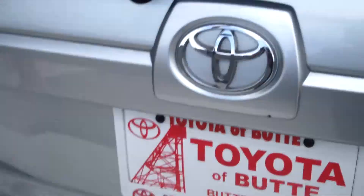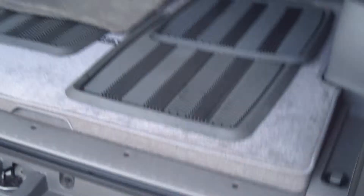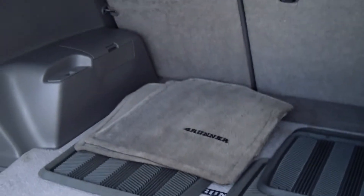You also have towing, and this gives you an idea of how much space is in the 4Runner for storage — there's a ton of space. It looks like it has the all-weather matting as well as the original mats.